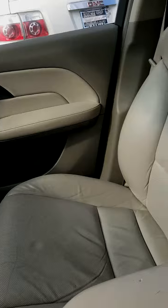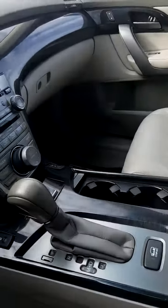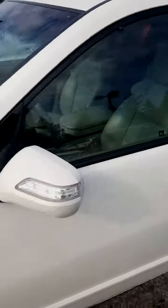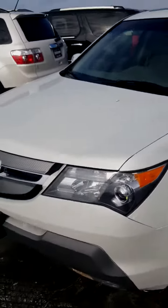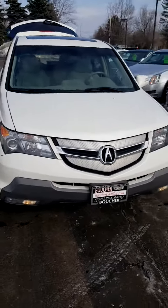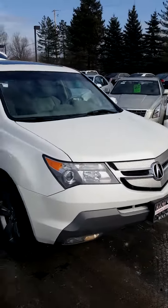You have your backup camera, navigation, heated seats, and Bluetooth connectivity. Again, this is your 2008 Acura MDX.